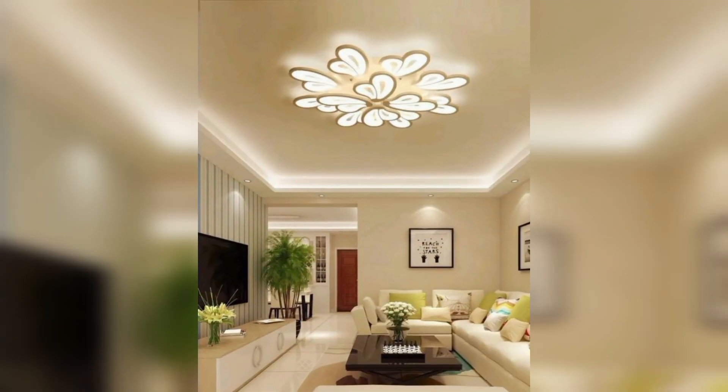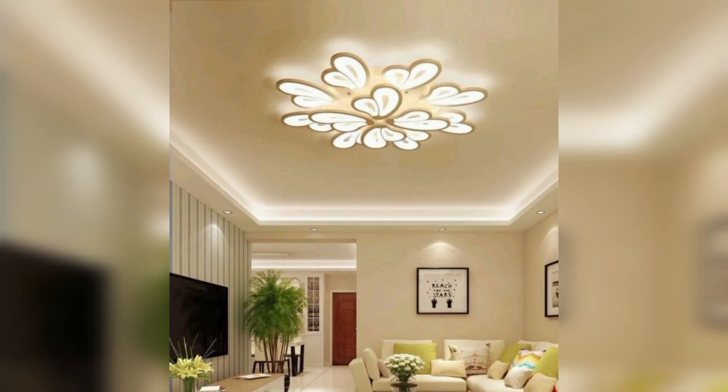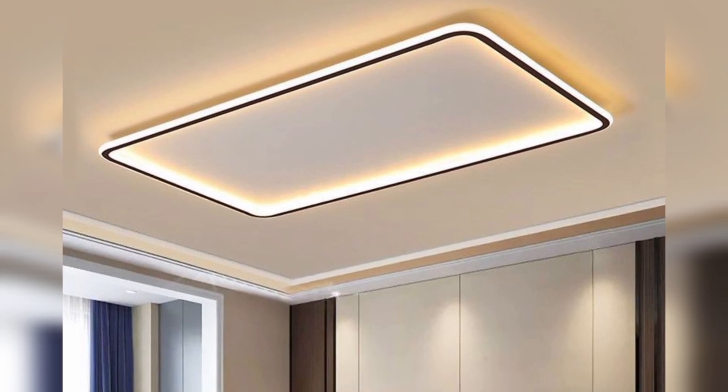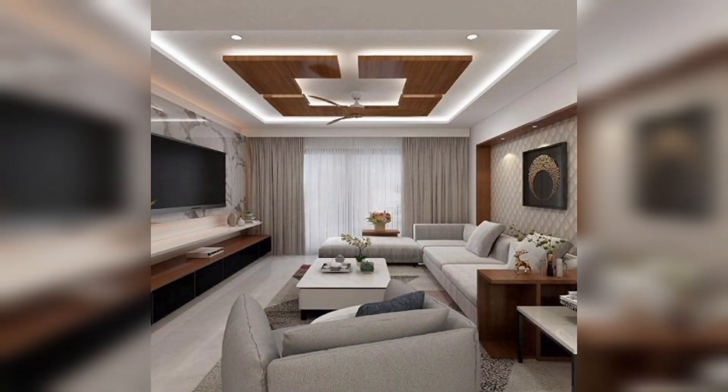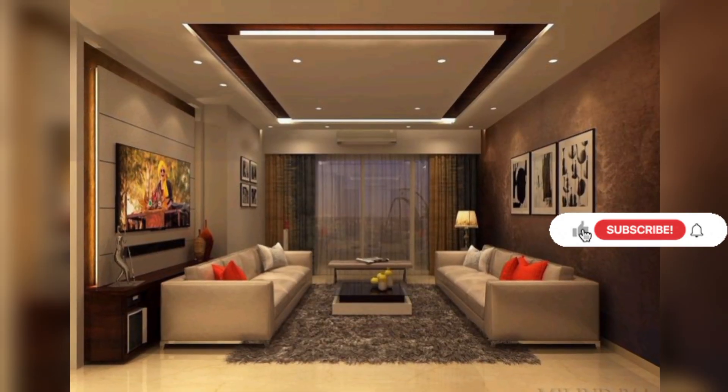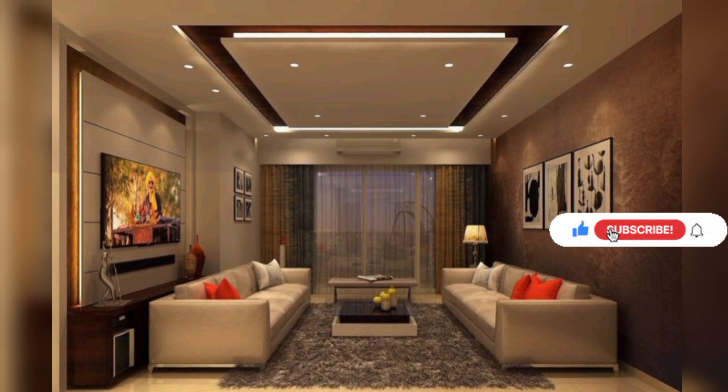Whether you crave modern minimalism or classic charm, we've got the inspiration you need to elevate your living room. Stick around for a journey through the skies and beyond. Don't just look up — be inspired. Hit that subscribe button and let's embark on a design adventure together. Your dream living room is just a click away.